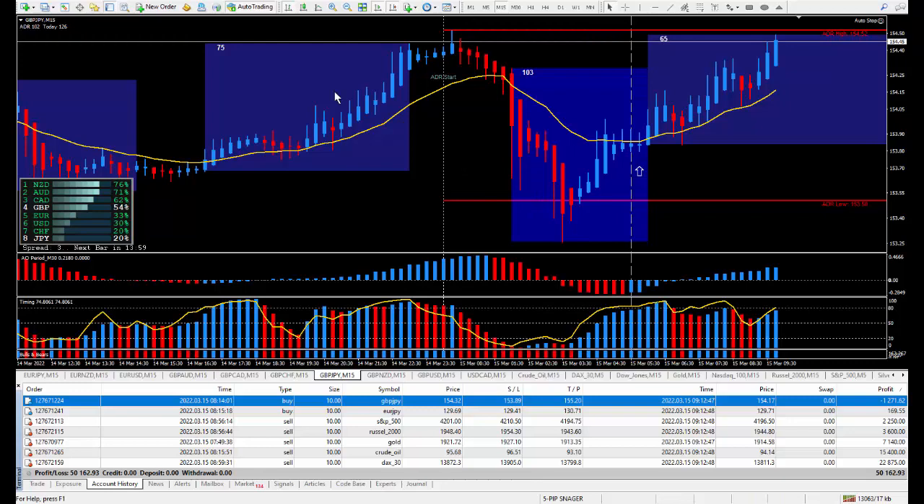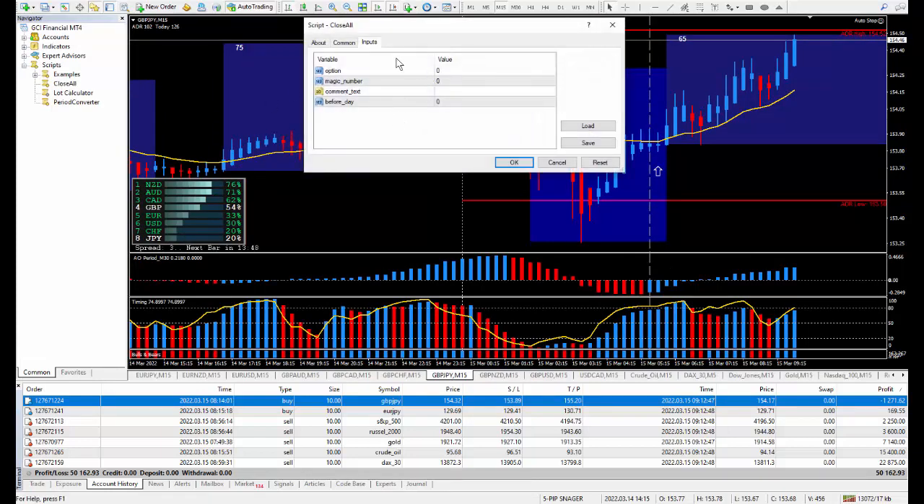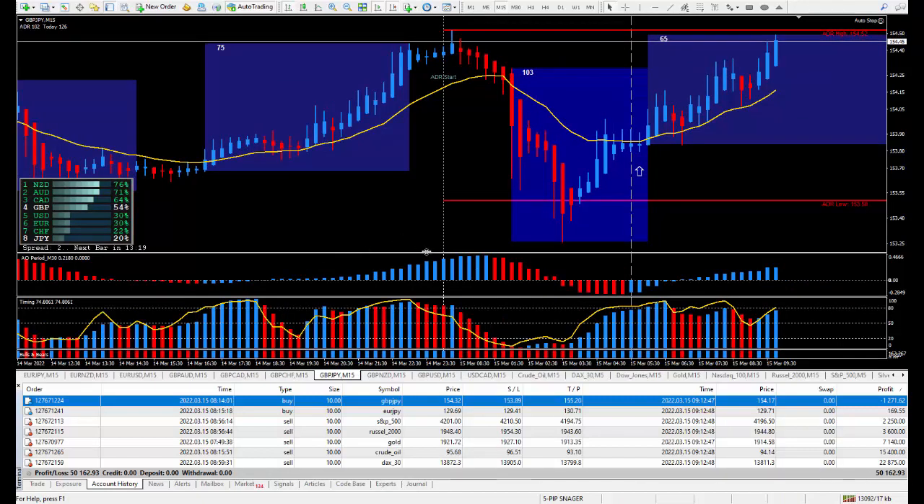I used my close-all script to close everything out immediately. It's this close-all script right here. Make sure you have auto trading on. All you've got to do is press OK, and once you do that, all your positions — pending orders and market orders — will close down immediately. If you want to get it for free, just send me an email with your name and email address. I'll put you on my email list for free weekly trading tips, and just ask that you want to receive the close-all script and I will send it to you for free.